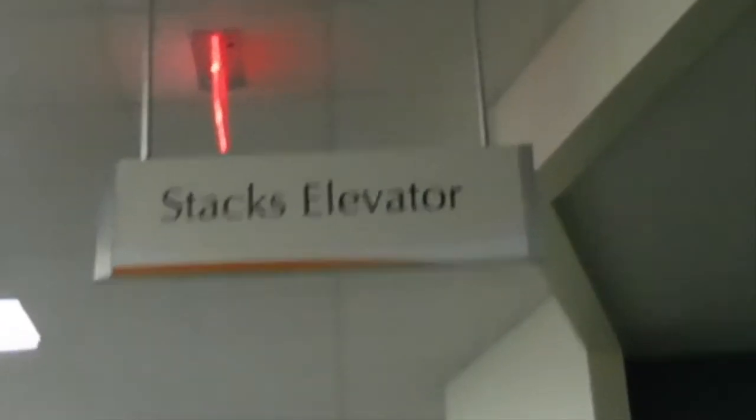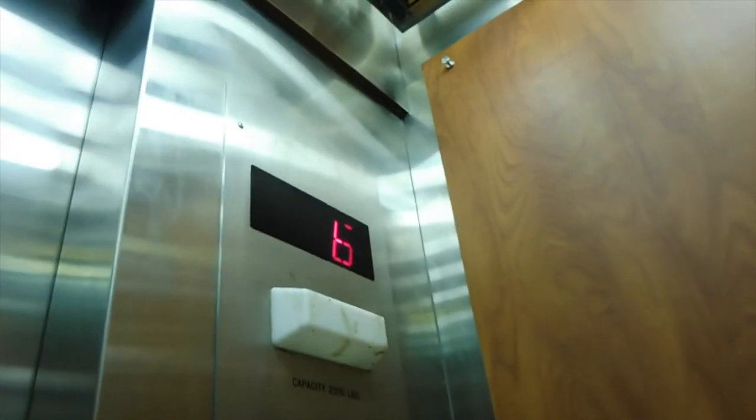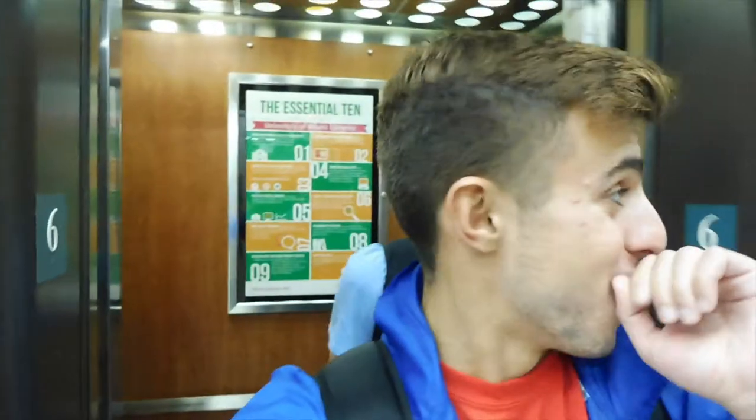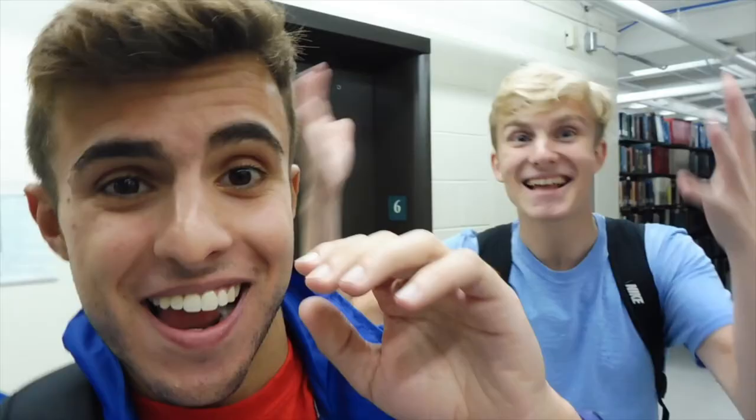We went in, swiped cards, got in, and climbed stairs — we wanted to find something. We went through the silent study zone and kept walking until we found the jackpot: the stacks elevator. We took it up to floor 6, and what we found was the real Richter Library. In that moment, we realized we had just found something that very few freshmen know about.